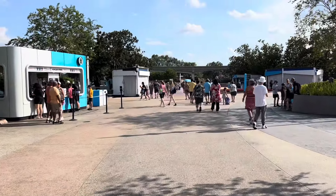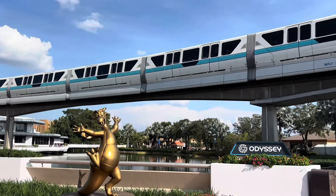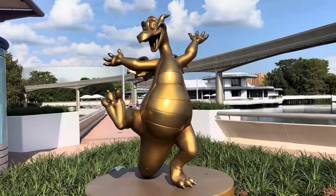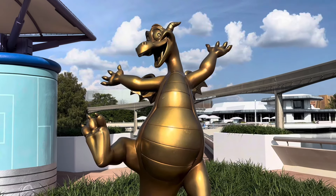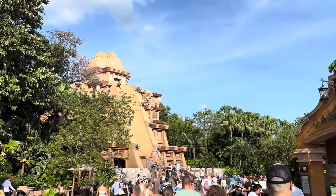Right, to World Showcase now. You can either go clockwise or anti-clockwise. You either start in Mexico to the left or Canada to the right. For some reason we always start in Mexico - we always go around Mexico, Norway that way - so I don't see the point of changing tradition. Mexico, here we come! Here we have Figment dragon himself, the unofficial mascot of Epcot Center.